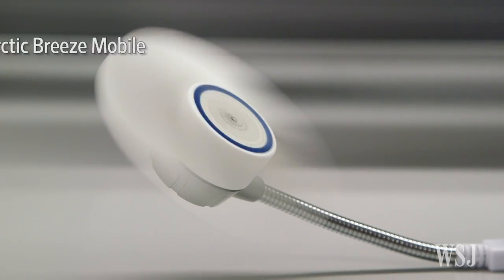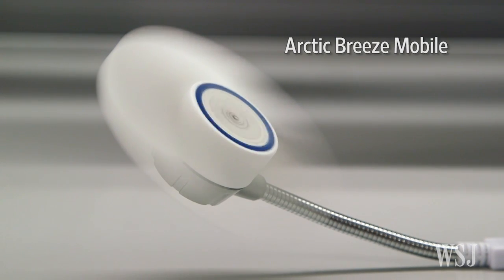The Arctic Breeze Mobile is USB powered. You can plug it into a free USB port on the side of your keyboard. The backup battery also works.